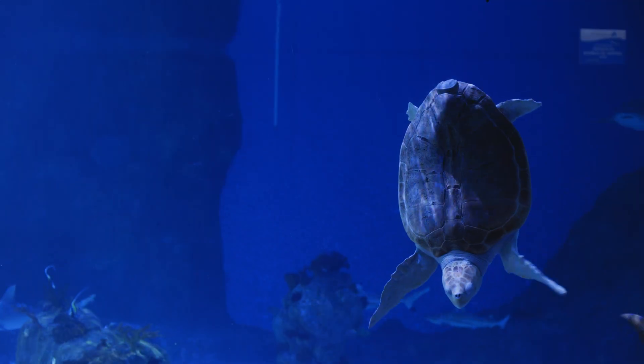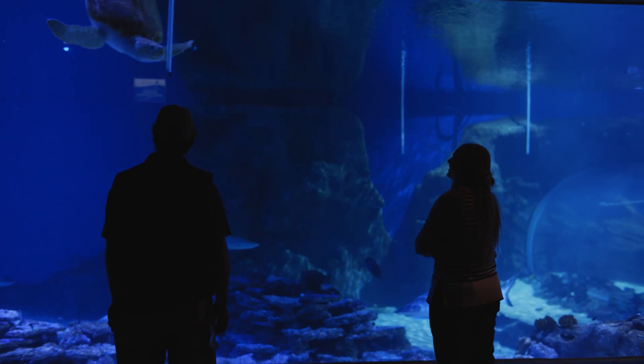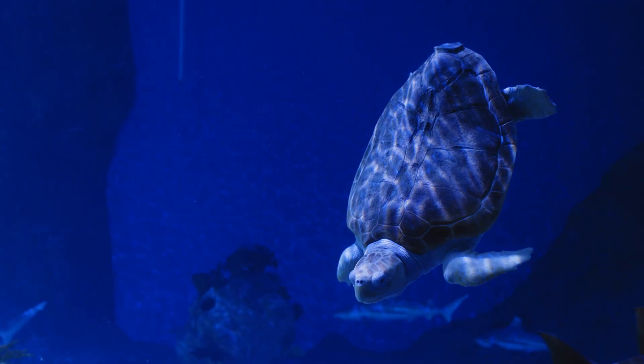They would definitely bump the hydrophones. The turtles in the tank are all rescue turtles who have buoyancy issues, and I couldn't really blame them for hitting the hydrophones. He's coming to say hello to you — so that was kind of fun.